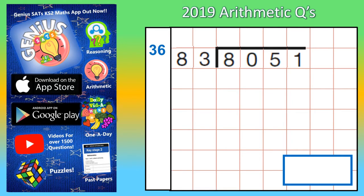Welcome to SATs geniuses, question number 36. Now remember this one is the last question on the paper, so it might be tricky for some of you, and the numbers they've chosen here aren't the easiest. But there is a nice quick way of doing this. So how many 83s make 8,051?